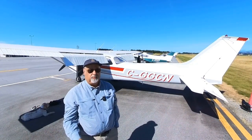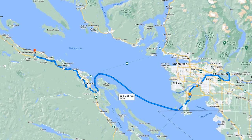We're going to the beach — Qualcomm Beach — which I think is the nicest beach in all of British Columbia.